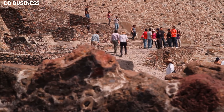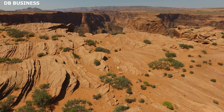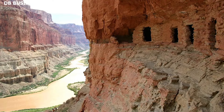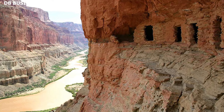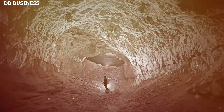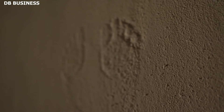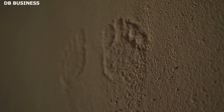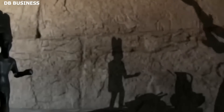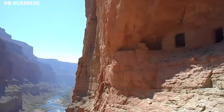The discovery forced archaeologists and anthropologists to reevaluate previous theories of human migration and habitation in the region. If humans were present in the canyon over 12,000 years ago, it implies that they were more adaptive and versatile than previously believed. It's a testament to human resilience and adaptability given the challenging terrains and climate conditions of the Grand Canyon. The footprints also prompted questions about the cultural and spiritual lives of these early inhabitants — were there ritualistic activities associated with the river, and how did they view this majestic landscape?